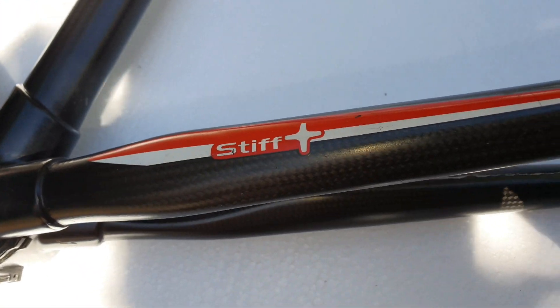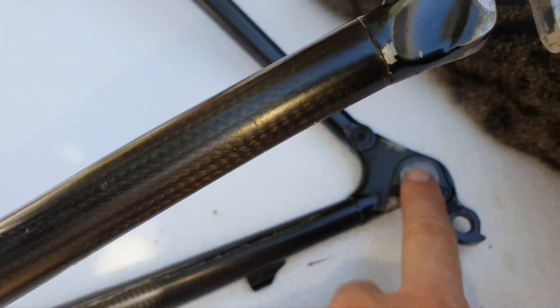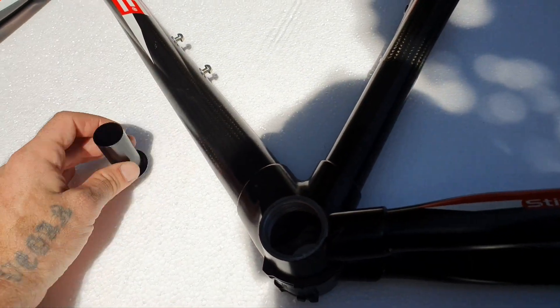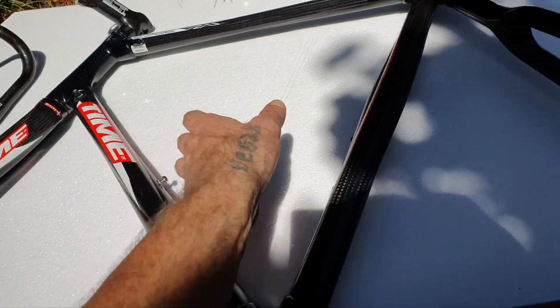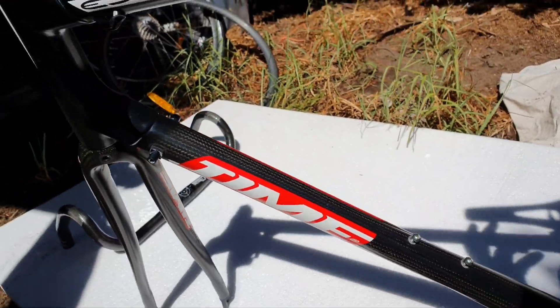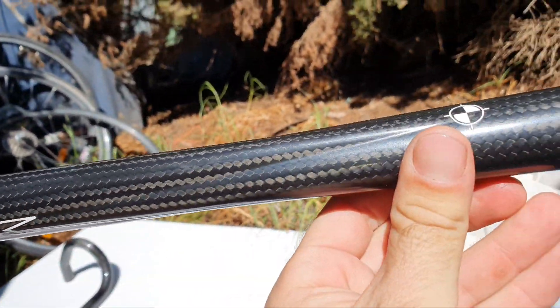This is Stiff Plus and has a replaceable derailleur hanger. We got this off Kim — it was a bit small for him and he did me a great deal on it. We got it for about 375. It's in great condition.